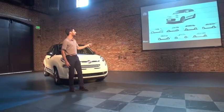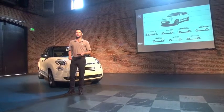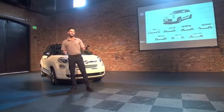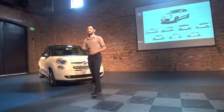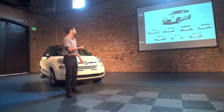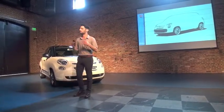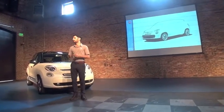Then we have the Giardiniera, and the 600 Multipla — the 'Seicento Multipla.' It was the first car that could fit six people in three rows, in a very small size, like a working vehicle size. Trying to find the best solution out of a given footprint is what we call architectural wheels.